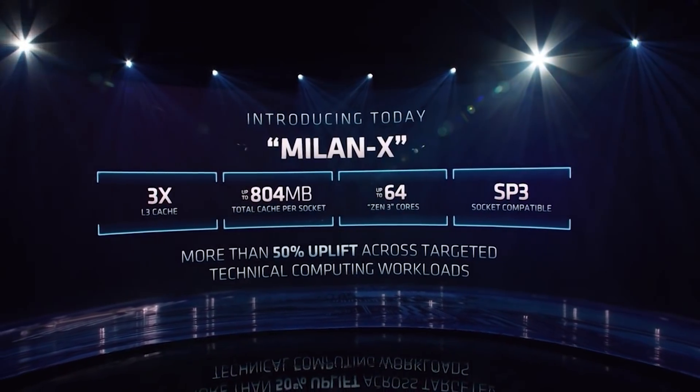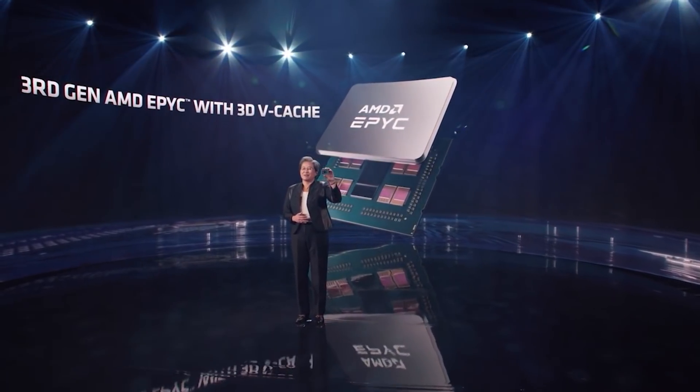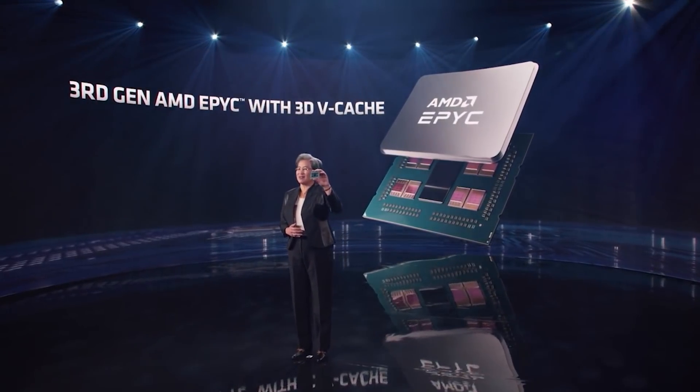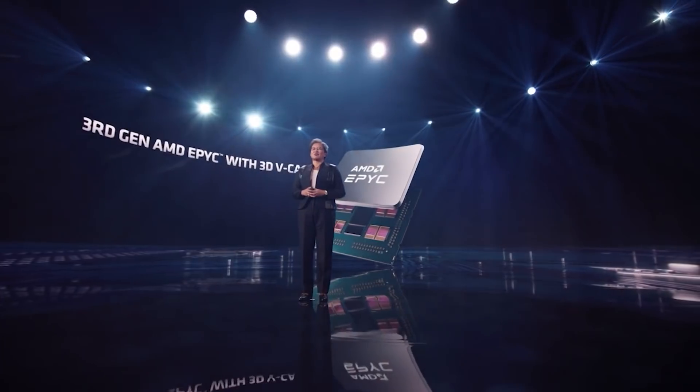Let's move on to Milan X. The best way of thinking about Milan X — if you're familiar with Ryzen V-Cache — is to basically take that in your head and multiply it a ton of times. Milan is obviously a server-based processor, and AMD have used their packaging technology to place a large amount of cache which is going to augment the L3 cache of the CPU. One of the benefits of adding a ton of L3 cache to a processor is that you're essentially allowing the CPU to have access to a larger set of data without needing to access DDR4 or DDR5.